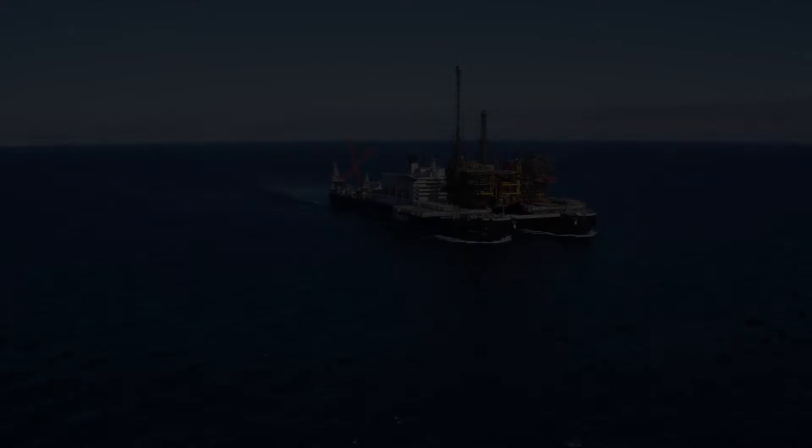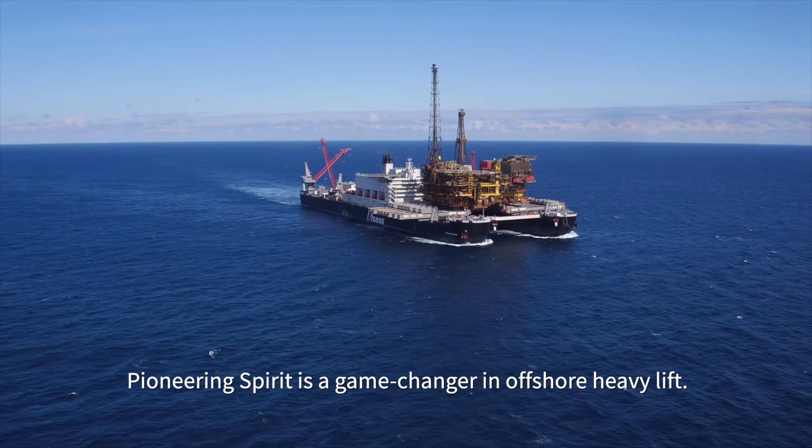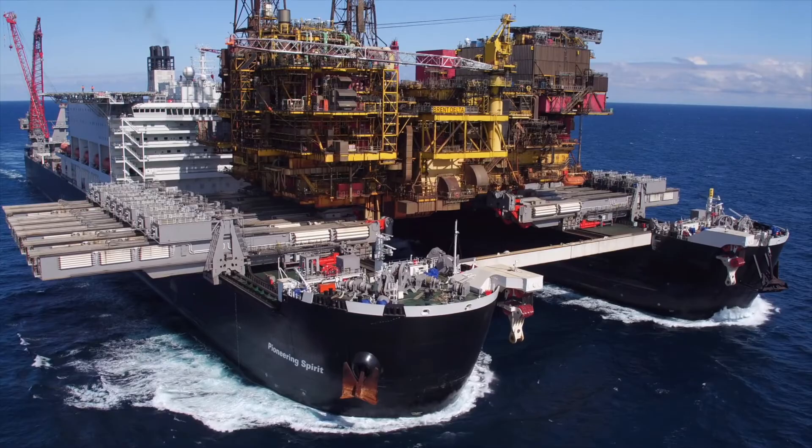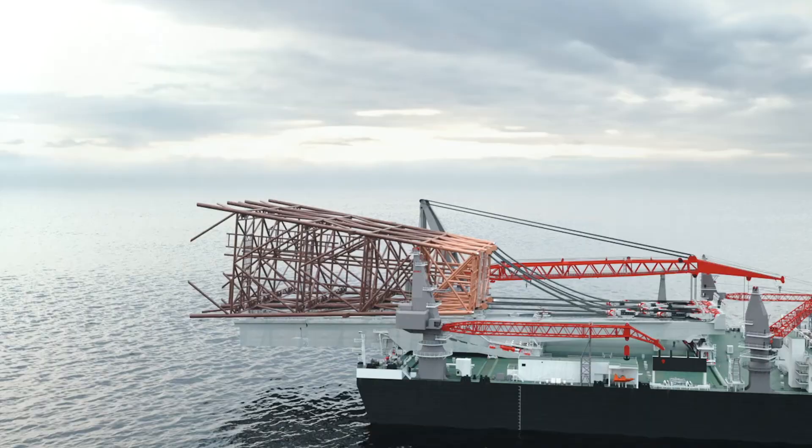We have a concept in our hands that has to become successful. Pioneering Spirit is a game changer in offshore heavy lift — removing and installing entire platforms in one piece. Now it's time to finish what we started by adding a revolutionary jacket lift system. Follow our story on allseas.com.